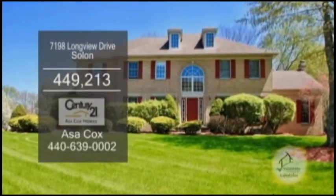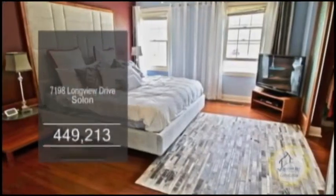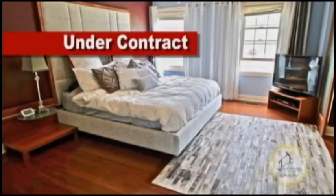A brick colonial in Solon. This home boasts four bedrooms, three full baths, and two half baths.